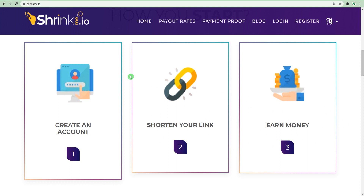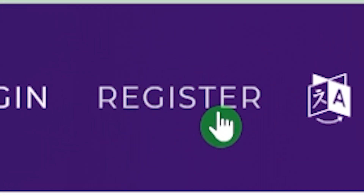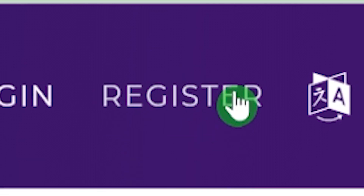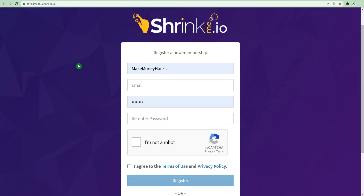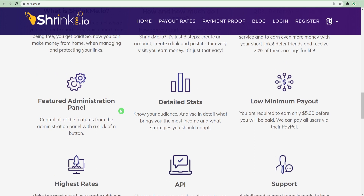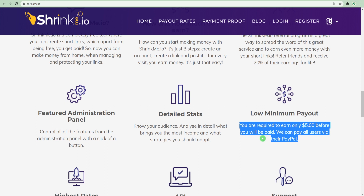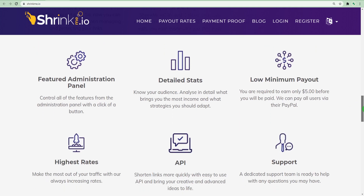Now if you want to sign up for a free account, just hover your mouse at the top right-hand corner and you are going to see this register button. Click on it and register for a brand new membership. Once you sign up, you will instantly get one dollar for free as a sign-up bonus. Once you make five dollars, you can begin to cash out your money. The payout is daily, which is exactly why I love this website.